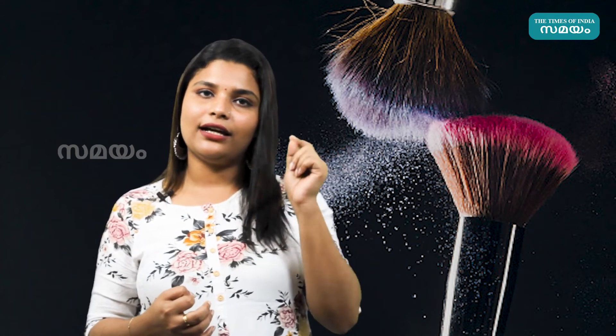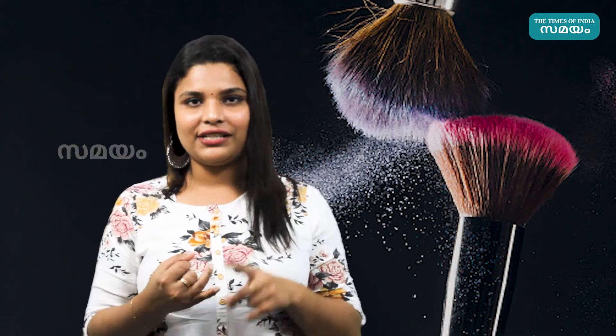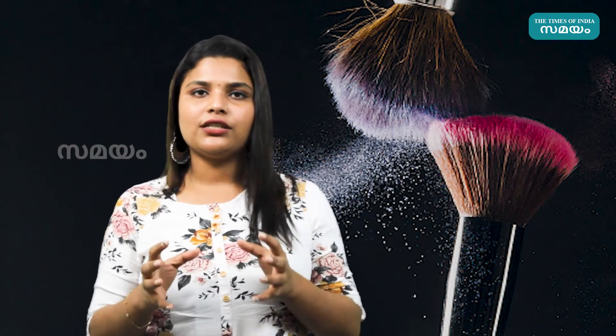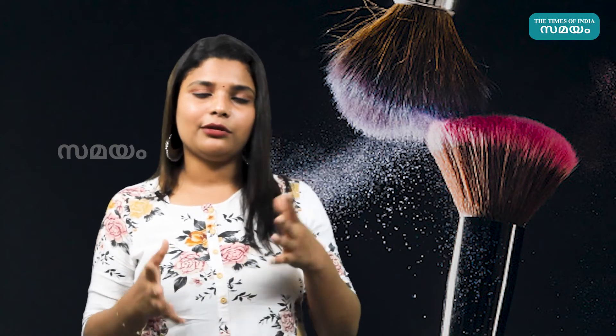The next essential for a makeup beginner is brushes and sponges. We use a sponge for applying foundation and concealer and to spread products evenly. When doing eye makeup, blush, contour, and highlighter, you can use a brush. If you don't have a brush, you can use a sponge instead.